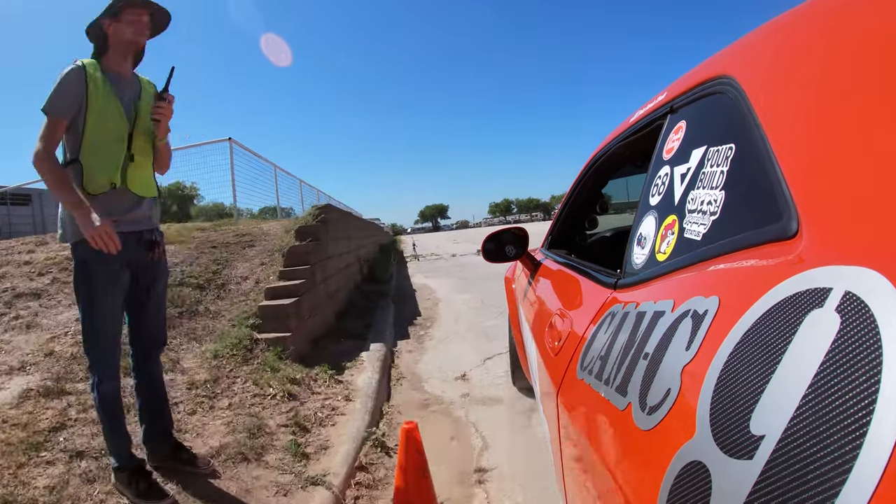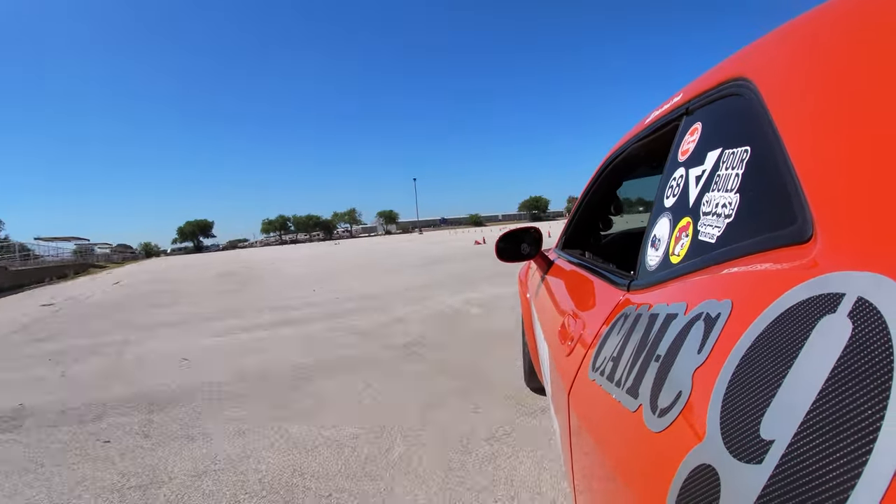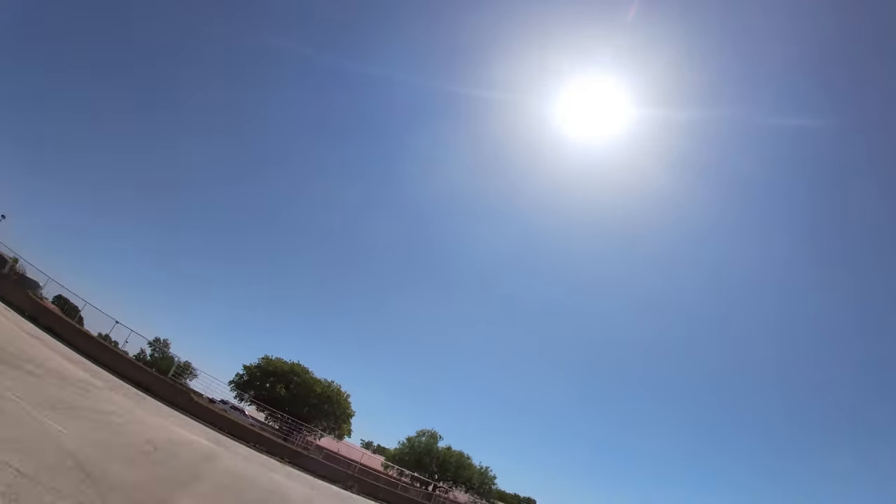Somebody's fog light fell out — glass on the course — so while they clean that up, let's talk about my driving. On this last run, I didn't tighten the GoPro and right when I accelerated it flipped backwards, so I basically just recorded the sky. Basically, I started out with a 50-something second run and dropped five or six seconds on my second run. I just needed to dust off the cobwebs and dive back into this car. Definitely feels right back at home — it's like riding a bike.